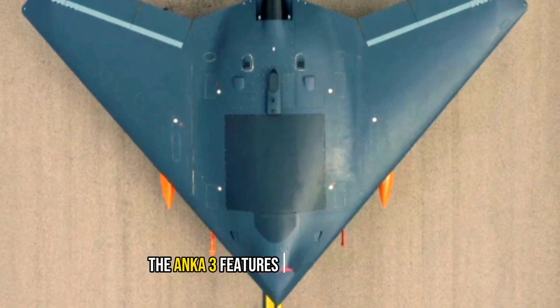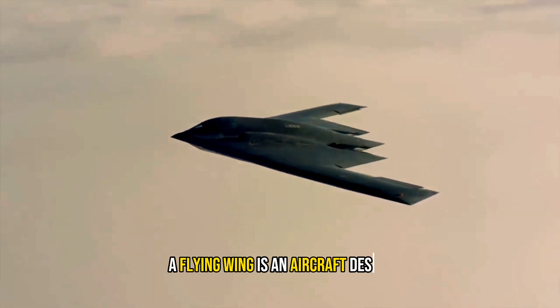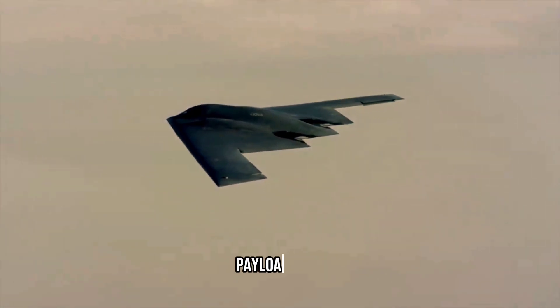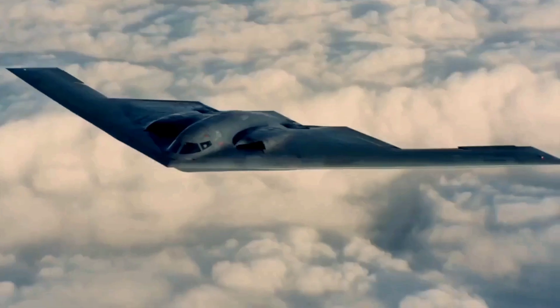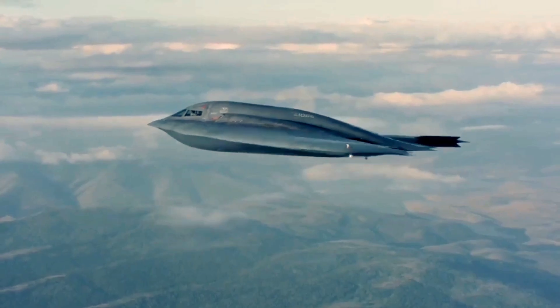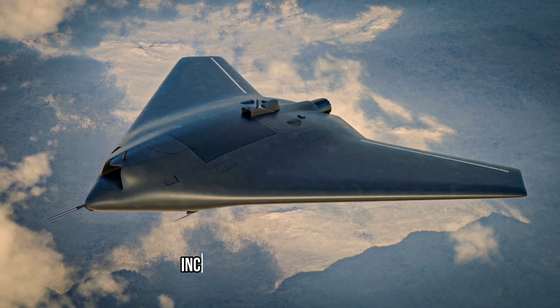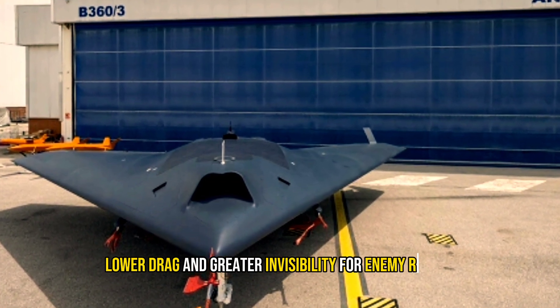The Anka 3 features a flying wing design. A flying wing is an aircraft design that lacks a distinct fuselage or tailplane, with its crew, payload, fuel, and equipment housed inside the main wing structure. By making Anka 3, Turkey becomes one of six countries to develop a flying wing aircraft. The flying wing design of Anka 3 offers several advantages, including increased efficiency, lower drag, and greater invisibility for enemy radars.